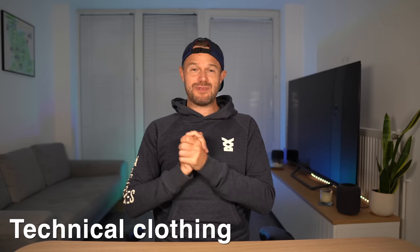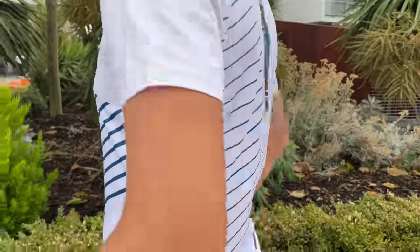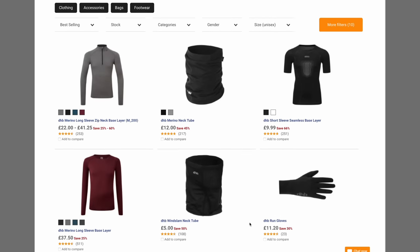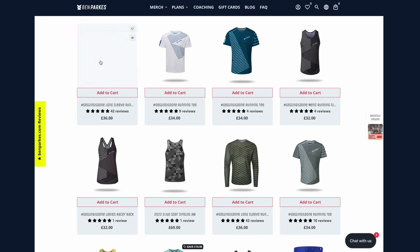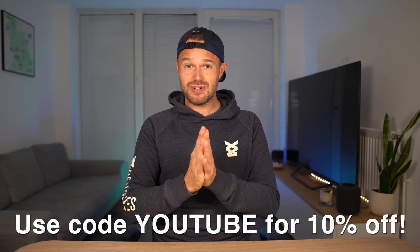Next up you're going to want to wear some technical clothing. It doesn't have to be exactly running-specific, but any gym or sports clothes that wick away sweat will be fine. I personally avoid anything cotton-based as it gets wet, stays wet, becomes heavy and could chafe. Good places to start include shops like Decathlon, Wiggle's own brand range, or my website BenParks.com where we've got great technical clothing. Subscribers can use code YouTube for 10% off.